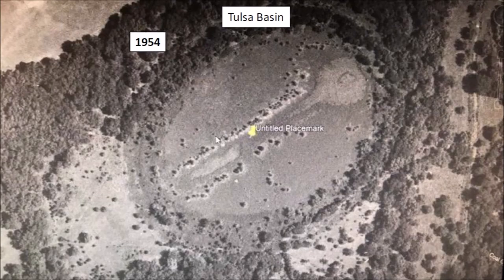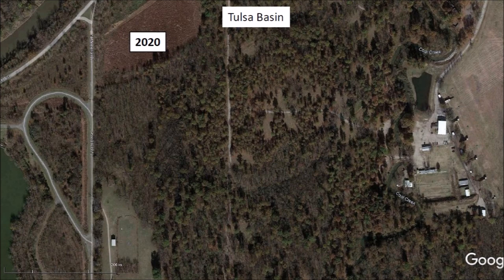In 1954, the basin was dry. Rows of trees lined the trench along the length of the basin — this type of growth is typical on the banks of creeks in arid environments. A satellite image from November 2020 shows that the elliptical basin has been completely overgrown by vegetation. The new research should be able to determine the history of the Tulsa basin.